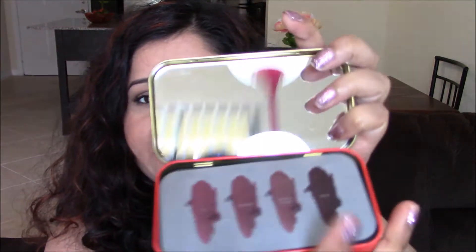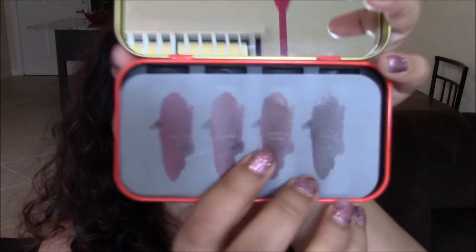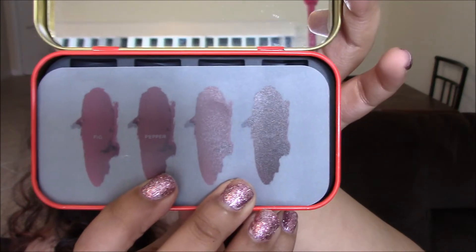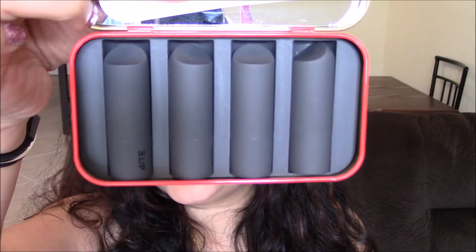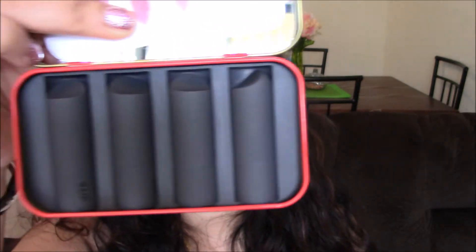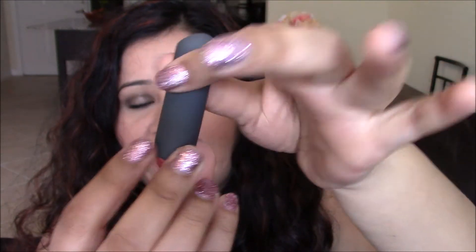In here are four lipsticks. We shall open it up — yes, it comes with a very nice size mirror, and here are the lipstick shades you are getting. I have Nori on my lips today. They are really a tiny size. The tube has a nice rubbery finish, it looks very gorgeous, and it has the Bite logo on it. It's really tiny.